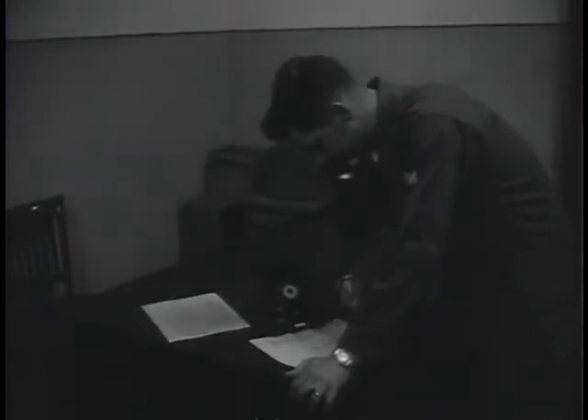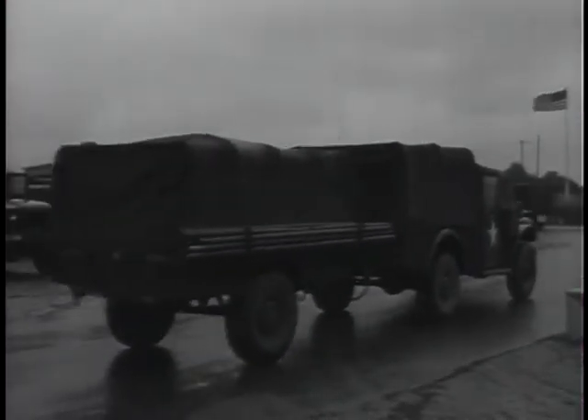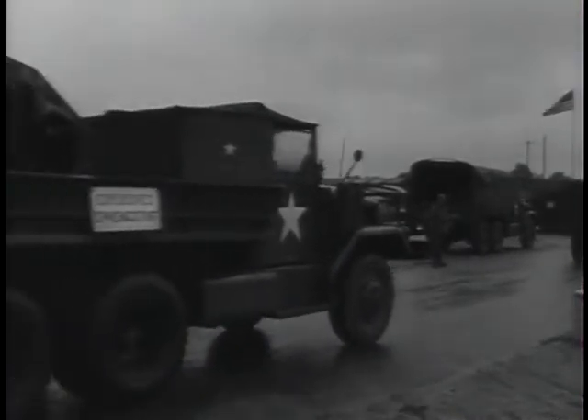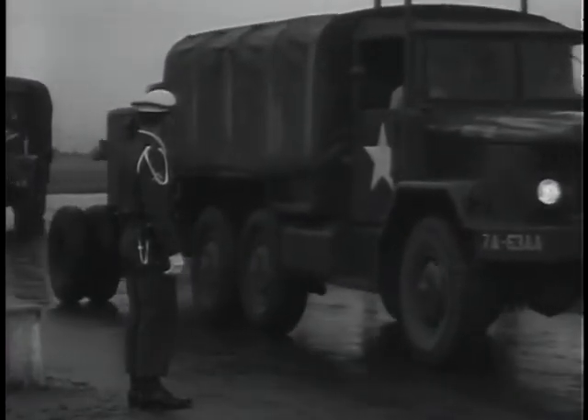The alert is sounded. The big brigade goes into action. Each battery gets its orders. It's time to move out. Over 20 different kinds of vehicles stream past the assembly point and into position in the convoy.